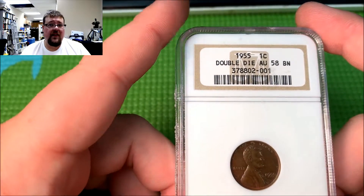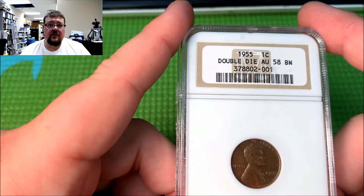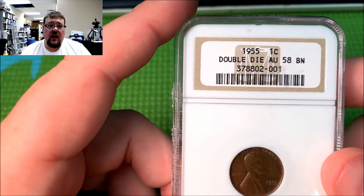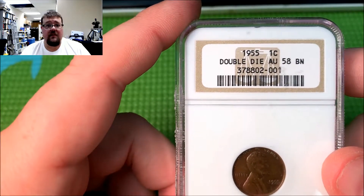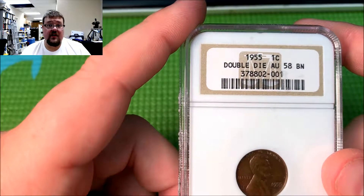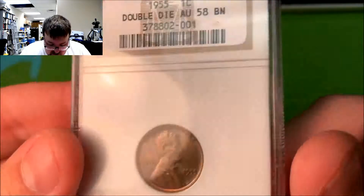They were also pretty famous early on, so a lot of the coins you see from this particular die pairing will come in high grade. Usually AU is kind of where you see them, but you see them all the way up into the mint state grades. It's kind of unusual, actually, to see them heavily circulated because they're just so dramatic that people picked them out pretty quickly.